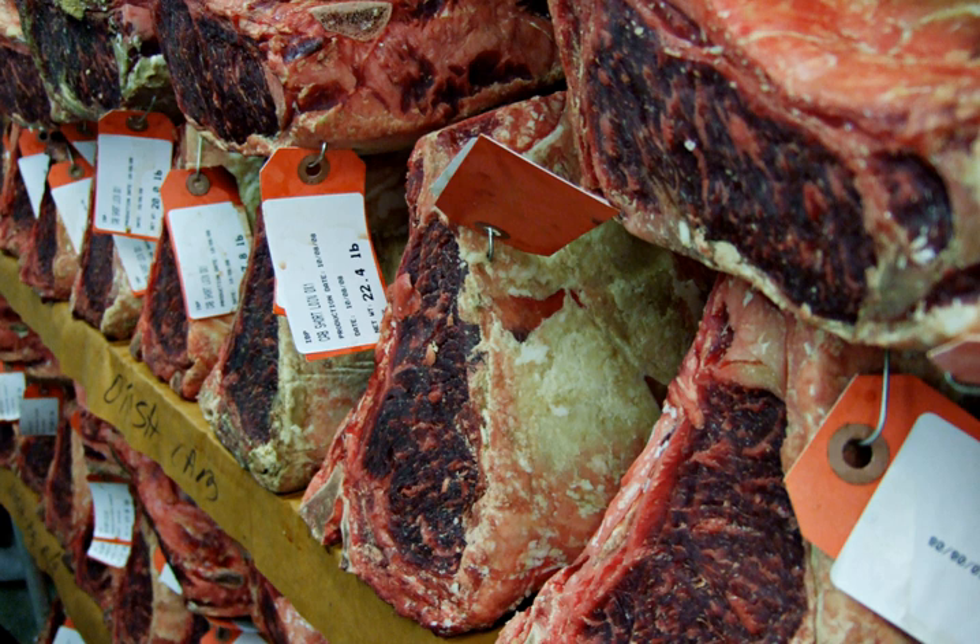Historically, it was common to store mutton or beef joints at room temperature for extended periods, even after the invention of refrigeration. Hanging sides of beef in large coolers for a few weeks as part of the processing was standard.